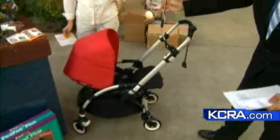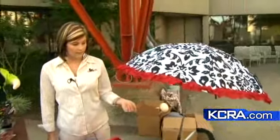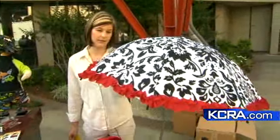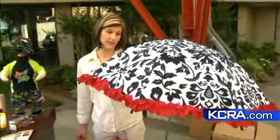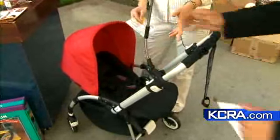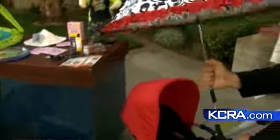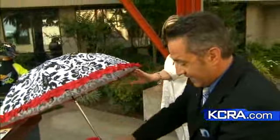You're going to take the kid out for a walk in the sun and you've got this umbrella here. This is by Shady Baby — it's their parasol. They have several different fashion-forward prints. It runs about $35.99. It's adjustable, so you can bend it down for optimal sun protection, and it's a universal attachment that connects to any stroller.